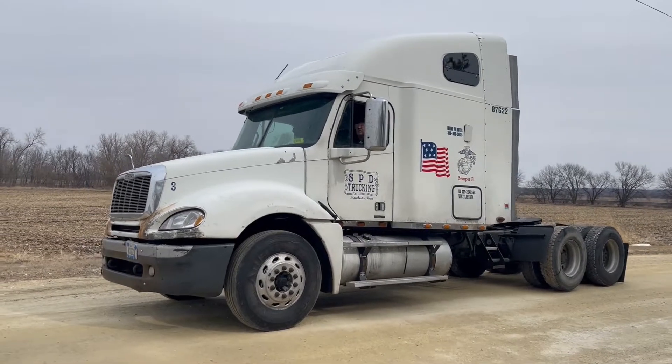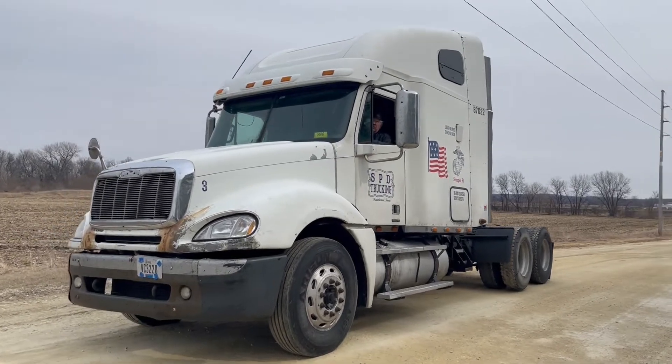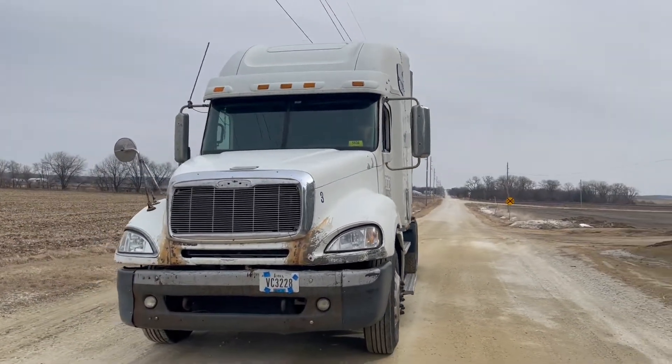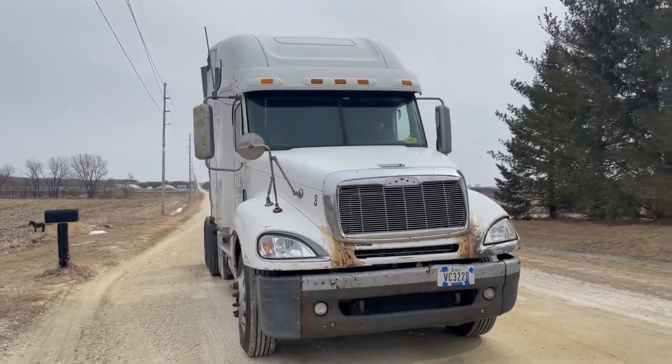So next up guys, got a sleeper truck here. It's a 2007 Freightliner Columbia. I'll go around it and give you a nice 360 degree view. It's got a 72 inch sleeper with two beds, heat and AC in the cabin — everything works.